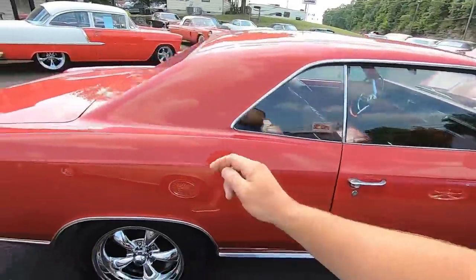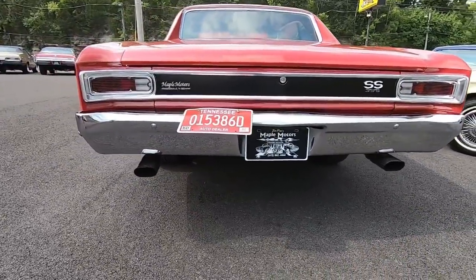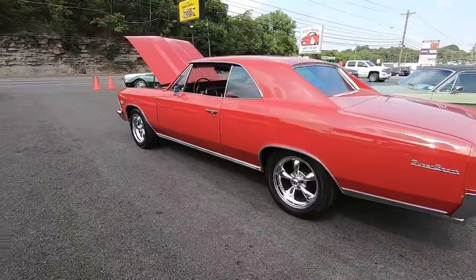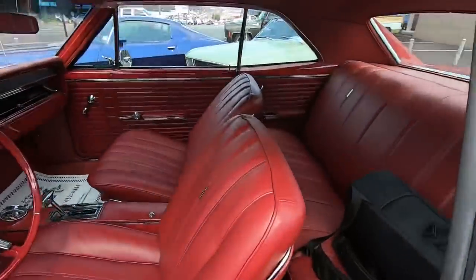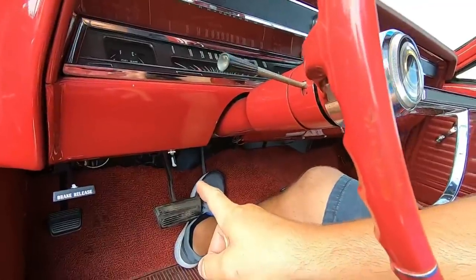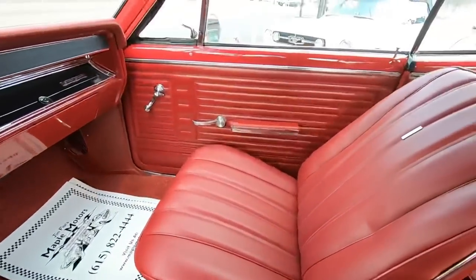This one does have disc brakes in the front, drum in the rear, and dual exhaust out the back. It's about that time, let's go for a ride. Before we take off, got my fuel pump switch on — you hear it running. Look around the interior: nice dash, nice carpet, nice seats.